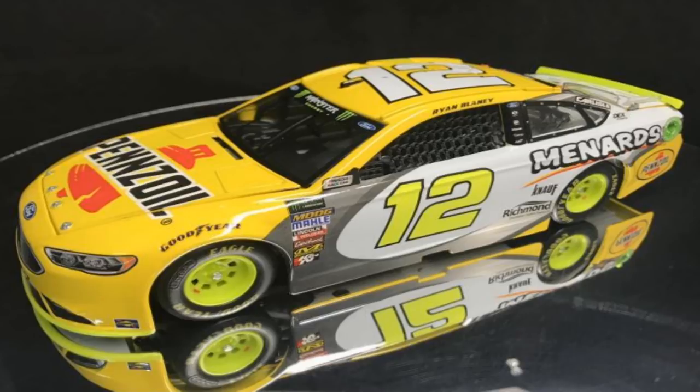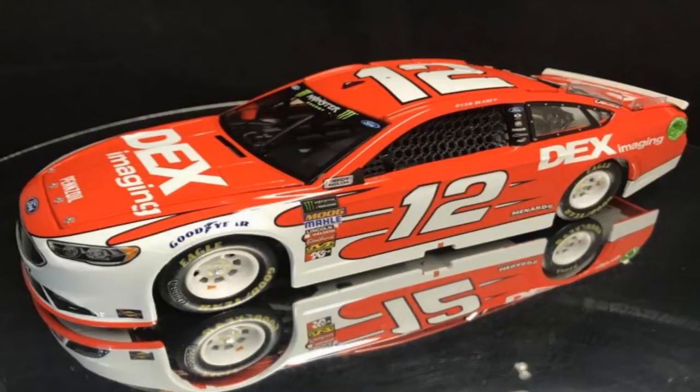A couple of Ryan Blaney's here — Ryan Blaney Pennzoil/Menards. The yellow does not match: the rims, the 12, the splitter and spoiler don't match the yellow on the hood and roof. That's kind of a bummer. I'll still use it for stop-motion at 1:64 scale, but I don't know about the 1:24 — the different yellows are very noticeable on a bigger scale, so I probably wouldn't pick it up.